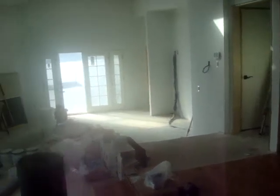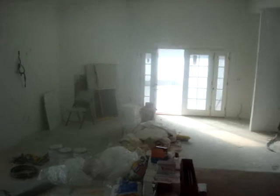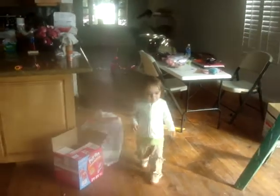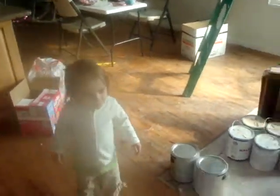All right, here's the latest on our house. Ava, do you want to give the tour of the house? Ava, you want to come? Come on, help Mommy. Help Mommy show the house, okay?